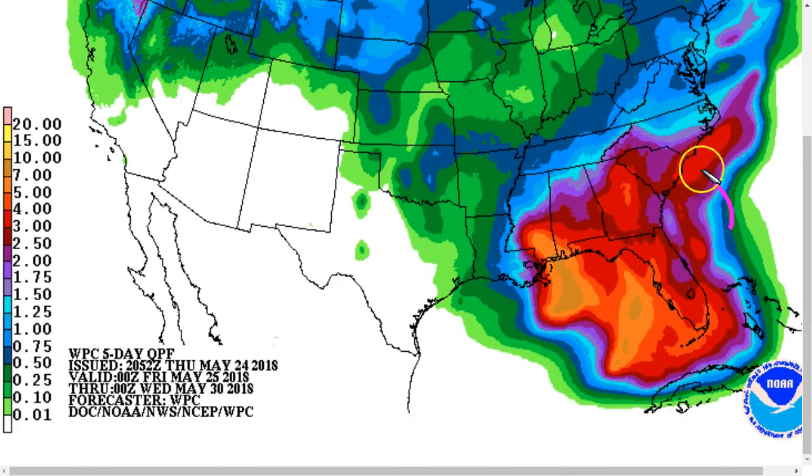We can see that on the WPC rainfall forecast, showing a large swath of several inches or more over the next five days. Local totals could easily exceed the amounts shown — some NWS offices are advertising more than a foot of rain possible in places like Mobile and southern Alabama. Flooding is a concern: inland flooding, river flooding, and flash flooding due to the already soaked ground. We've had a lot of rain in the last week or so, and rivers may start to rise above flood levels rather quickly after this weekend.